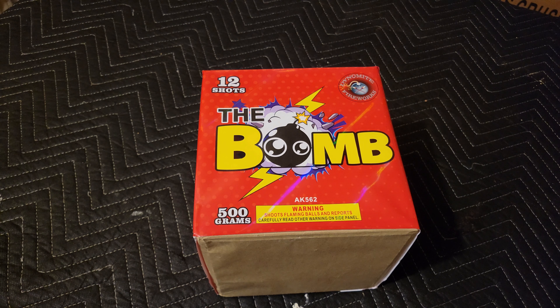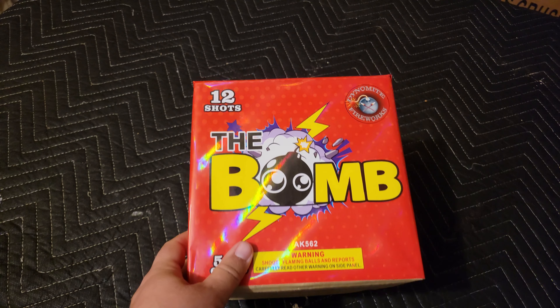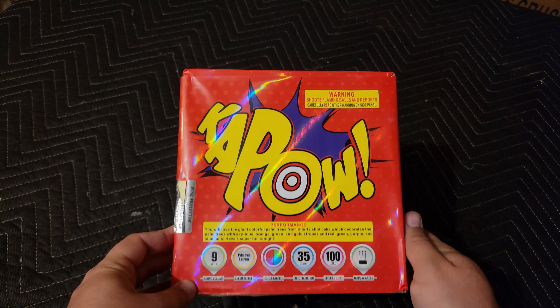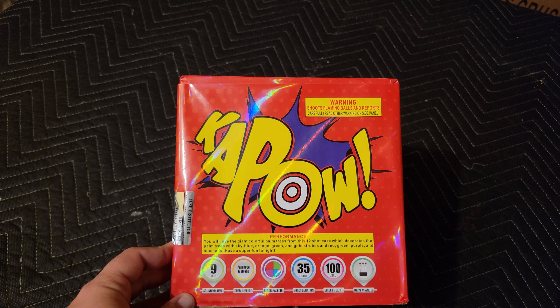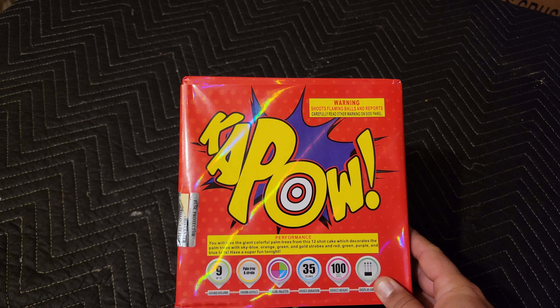What's up Pyros, today we have The Bomb — this is a 500 gram 12-shot cake by Dynamite Fireworks. I picked this up from backyardpyro.com, link in the description, as well as the promo code jg-pyrotx for 10% off your order, and that includes any regularly priced item or case.